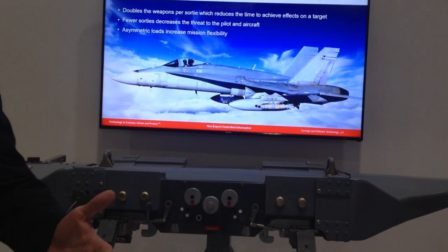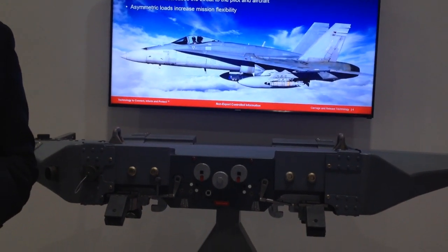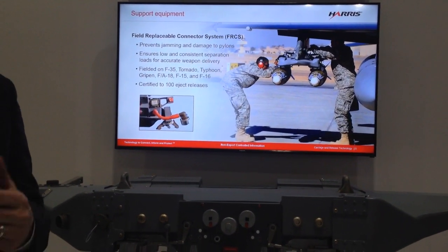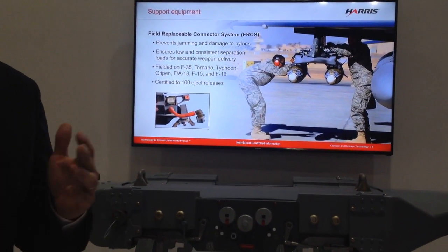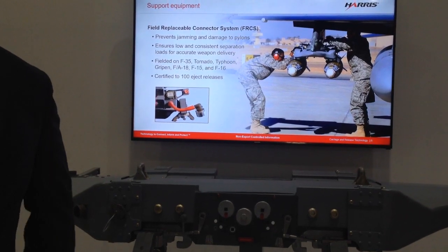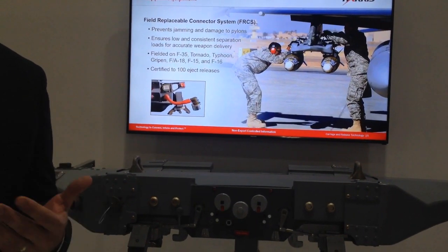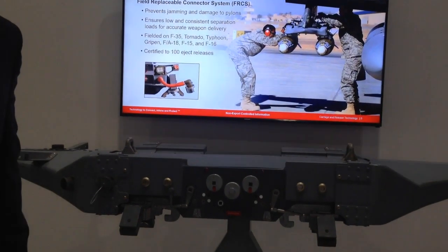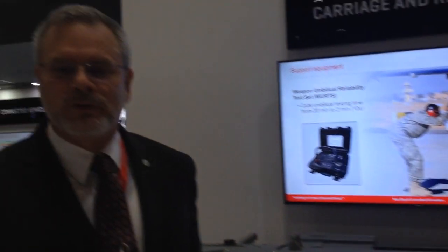They are GPS enabled, they're also laser guided, and because of those capabilities they're able to release them in a much wider area, which gives them more options for a safe approach to the target and then egress from the target.